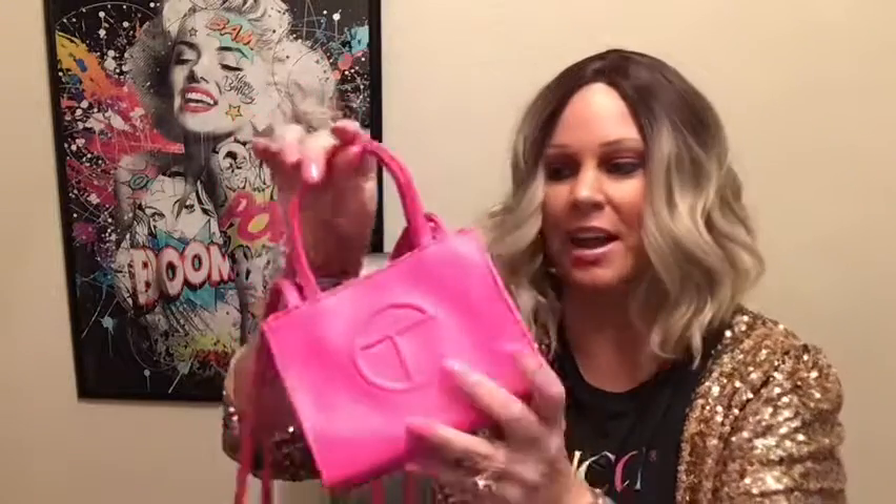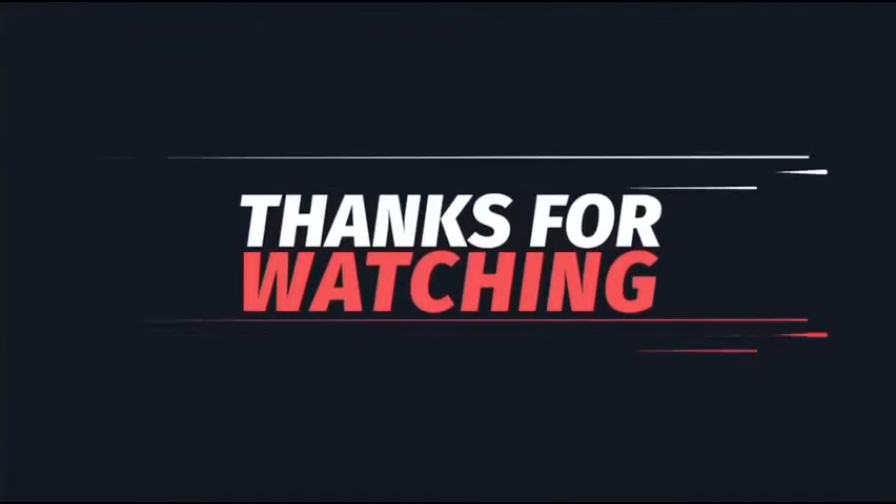Let me know what you think in the comments. Short little video — just wanted to get back into showing you the handbags I have. Have a wonderful day or night wherever you are, and I will see you soon!